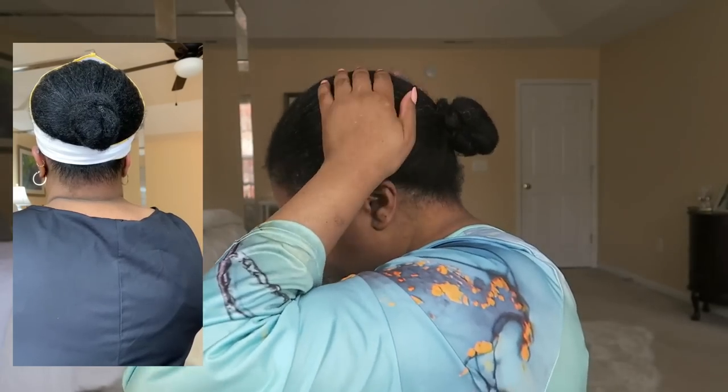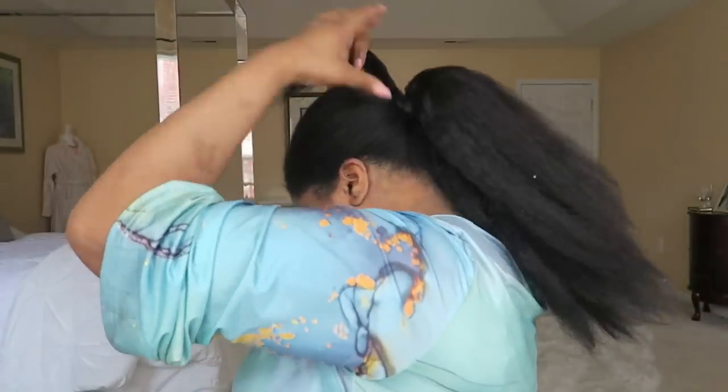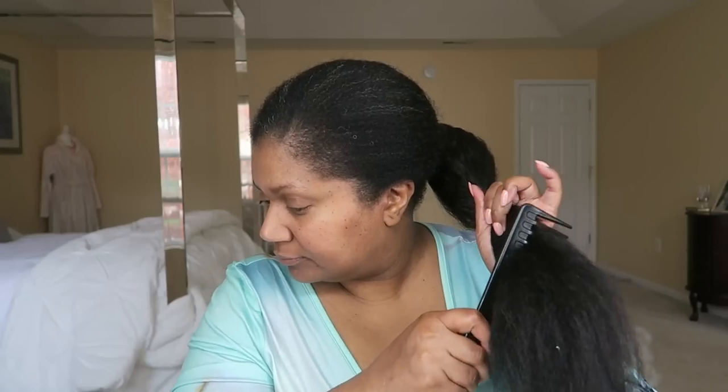We go ahead and attach the ponytail — synthetic hair, affordable and easy. Wrap it around and it's secured. It does take me a minute or more to put it on. I'm combing through to make sure there are no tangles and adding a little shine. Minimum product — eco styler gel just for the edges, get the baby hairs in place. Then I'm adding a scarf and tying it down to let it set.